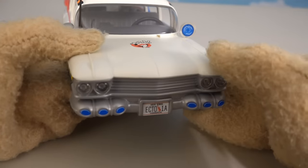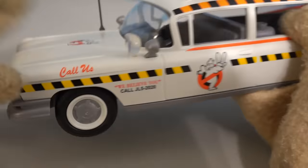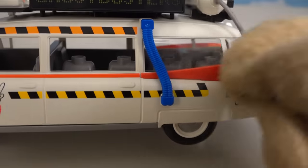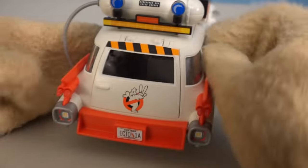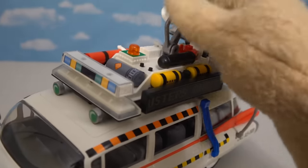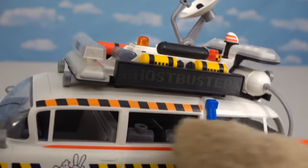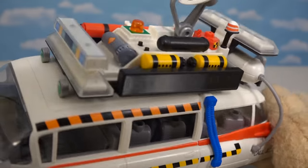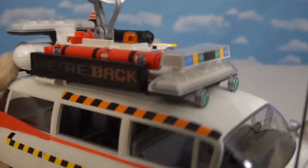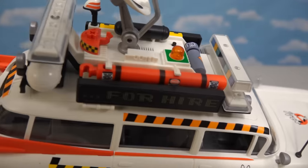Up front the vehicle looks great — we've got the Ghostbusters 2 logo on the front, their phone number, all kinds of wires and gizmos. In the back we've got that door that goes up and down. Up top is where it's at — we've got this really cool satellite, all kinds of tanks, and the best part is this spinner with a sticker that turns: one direction says 'Ghostbusters' and the other side says 'We're Back!' That's so awesome.